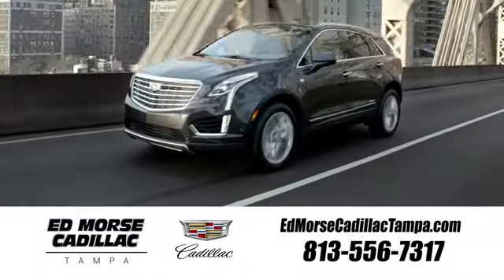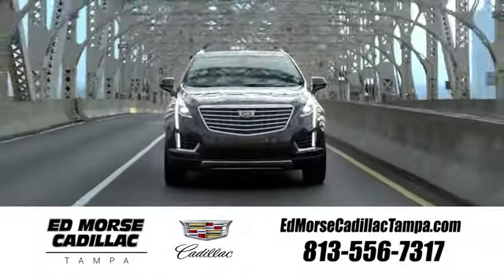Test drive it today. Visit our website at edmorrscadillactampa.com or call us today. For value and for service, it's Ed Morse.